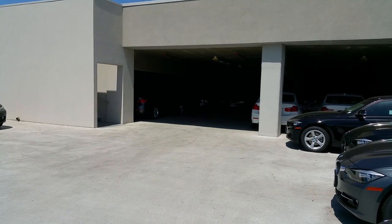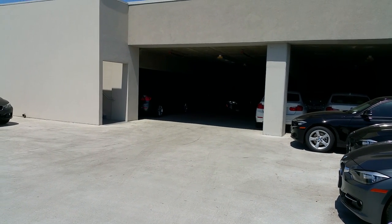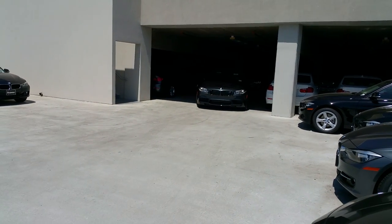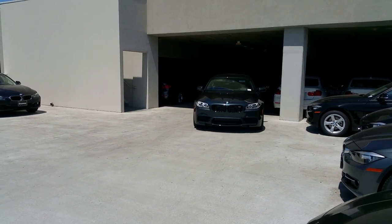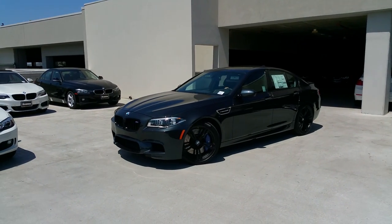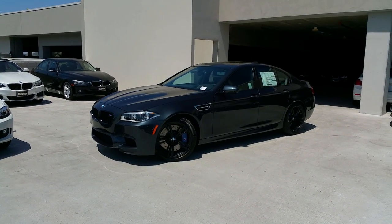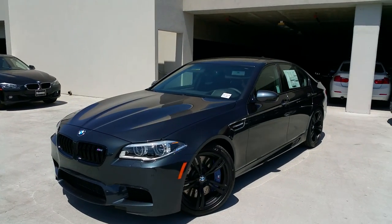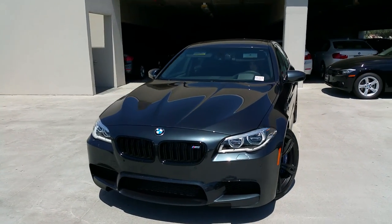Hey everybody, Scott Smith, Rusnak BMW, southern California here. I want to show you today one of the new first 2016 BMW M5 sedans here in Singapore Gray with the black interior. I just want to do a little walk-around. There haven't been any real major changes from the 2015 to the 2016, but still, what an amazing car.